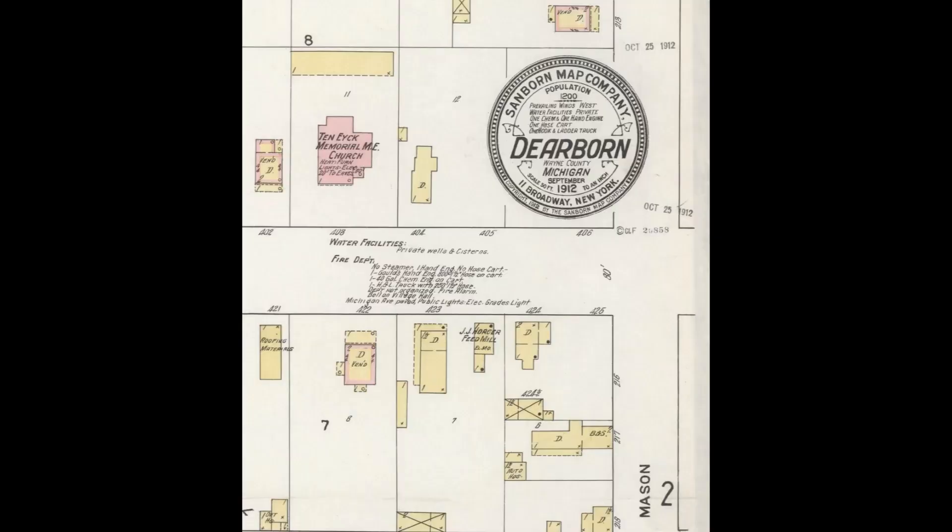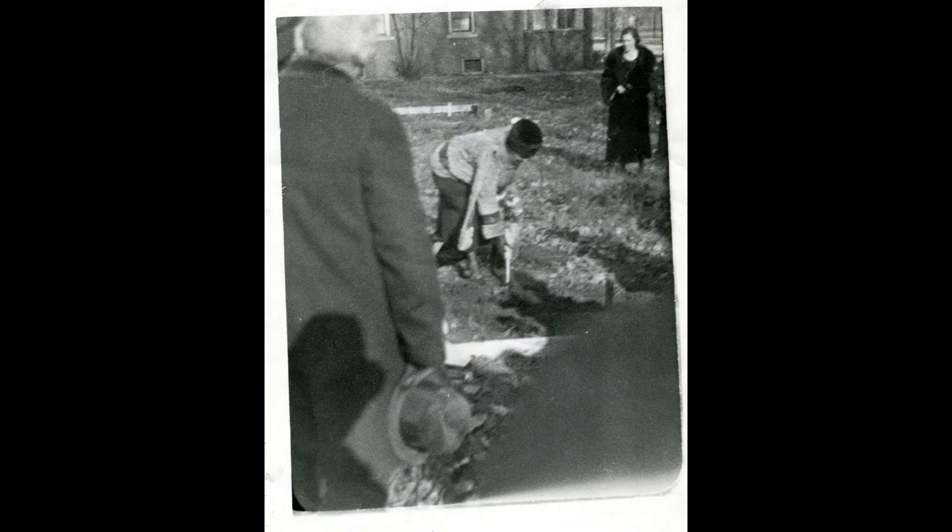The northwest corner of Michigan and Mason was largely undeveloped until the 1920s. A little further down the street you had the Ten Eyck Methodist Church, built in 1892 and surviving until the 1920s — that was about where Buddy's Pizza is now. But for the most part, where Bryant Library is was basically a vacant site until 1923.